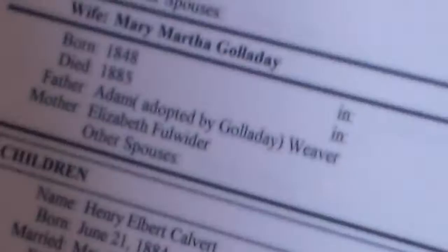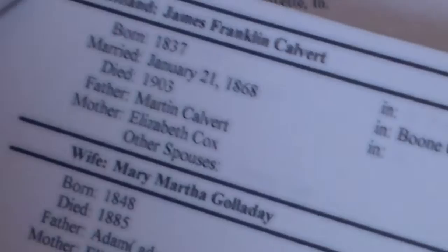On both sides, Adam has a relative named Franklin too. Let's see who James Franklin Calvert's parents were — his father and mother were Martin Calvert and Elizabeth Calvert, and they lived in Kentucky. So those are not the ones who owned the tools — it's James Franklin Calvert's tools.